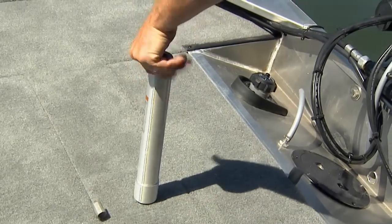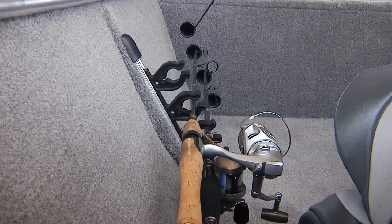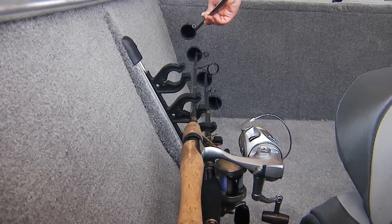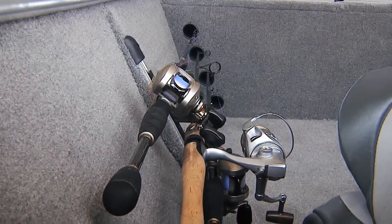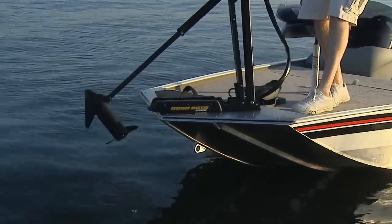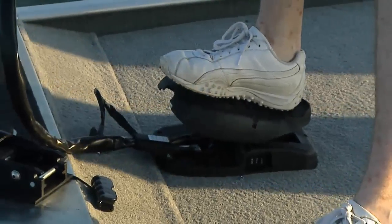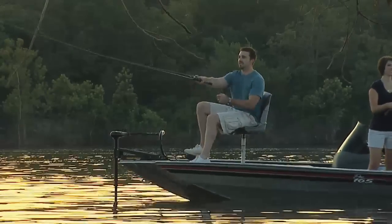Fishing seats, both bow and aft, feature secure screw-in pedestals for additional stability and pinchless hinges. On the port side of the cockpit, you'll find designated rod storage with organizer tubes for four rods up to eight feet long. The Lowrance fish finder and 12-volt foot-controlled trolling motor are market-proven components.